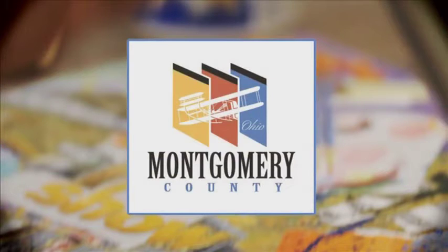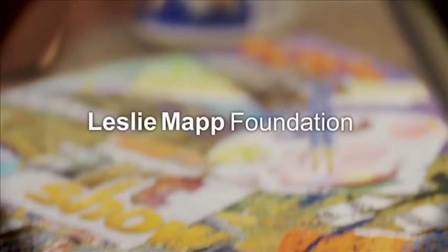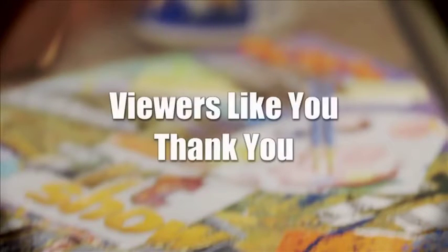Funding for The Art Show is made possible by Montgomery County Arts and Cultural District, the Virginia W. Kettering Foundation, proud supporter of the arts in our community, the Leslie Mapp Foundation, and viewers like you. Thank you.